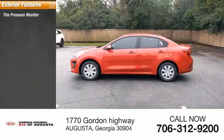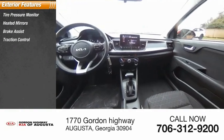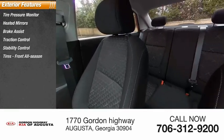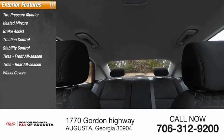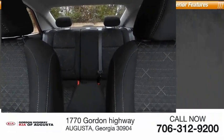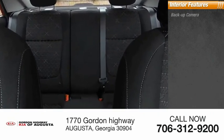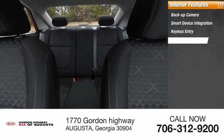Here are some of this vehicle's great options: tire pressure monitor, heated mirrors, brake assist, traction control, stability control. Tires include front and rear all-season tires. Wheel covers, front disc and rear drum brakes, FWD. Inside you'll find a backup camera, smart device integration, keyless entry, and auxiliary audio input.